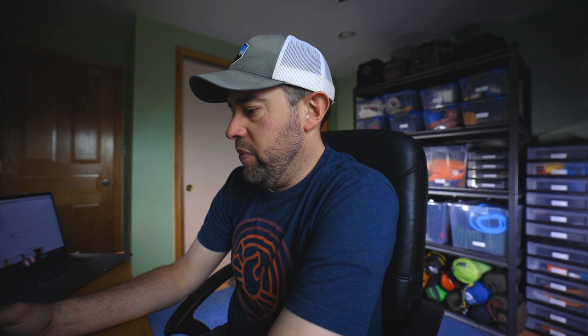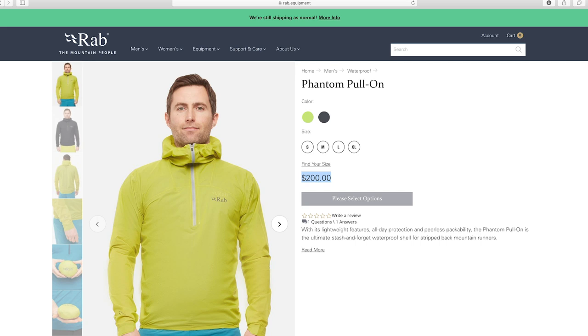The downside is that this costs $200, and I know that's super expensive. But if you have the money and you're looking to reduce weight, this could be a great option. I got this with a big discount using gift cards, so I paid about $50 for it. It's going to replace my Helium on the next couple of hikes because my goal has been to really reduce my base weight for my camera gear.